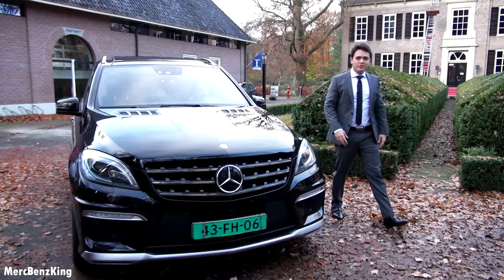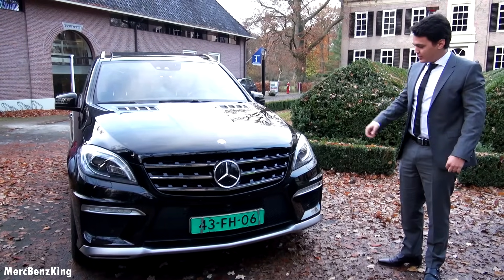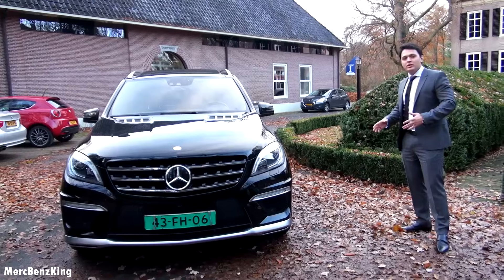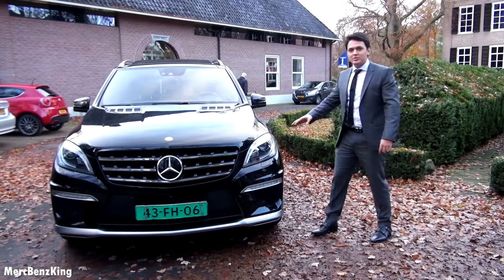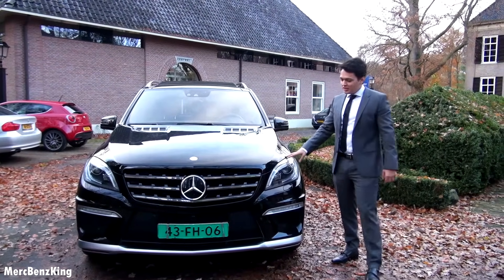Hello guys, welcome to Mertz Benz King. This is the Mercedes ML 63 AMG. It is fully equipped. I've never seen an ML in this shape. By the way, the Mercedes ML has always been one of my favorite cars, especially a few years ago.